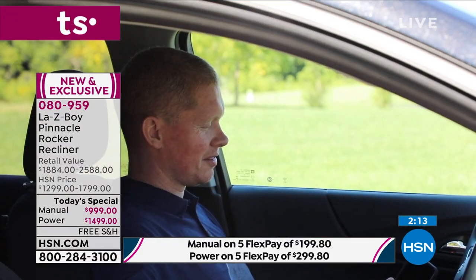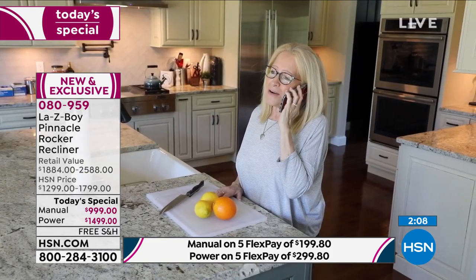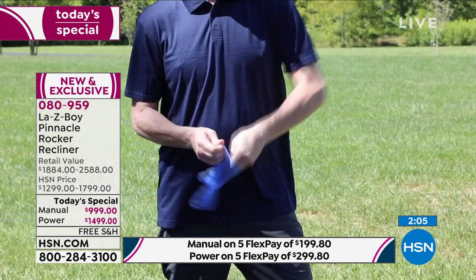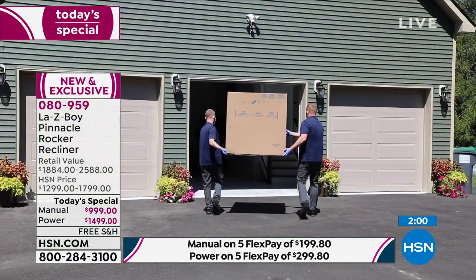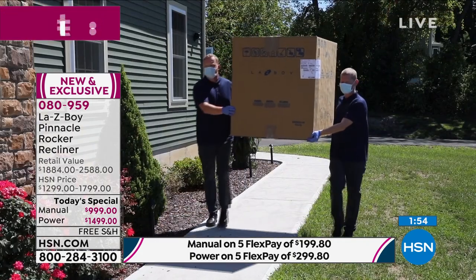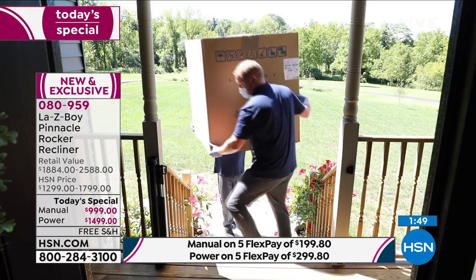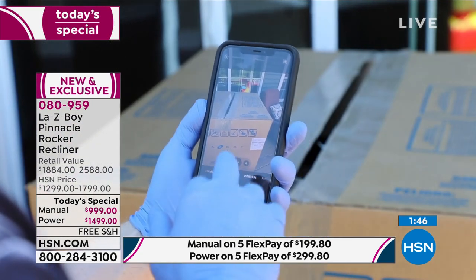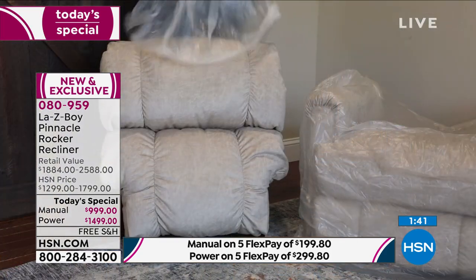Delivery is included in these prices. Within 7 to 10 business days, we'll call and make an appointment, and then call again 30 minutes out to ask where you'd like it delivered. It is contactless threshold delivery — we do not come inside the home. We'll deliver to the garage, the front porch, or the back deck, depending on your preference. We then take a picture of the delivery that counts as your signature.